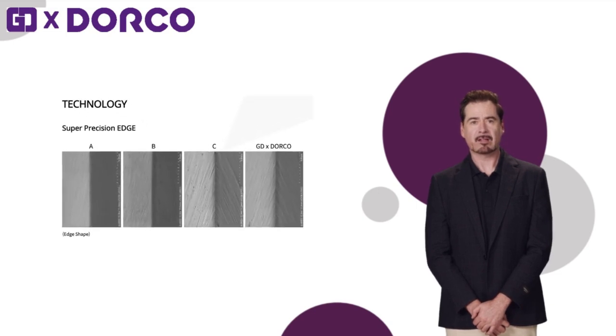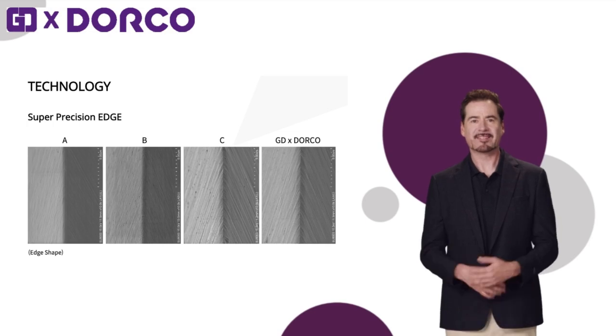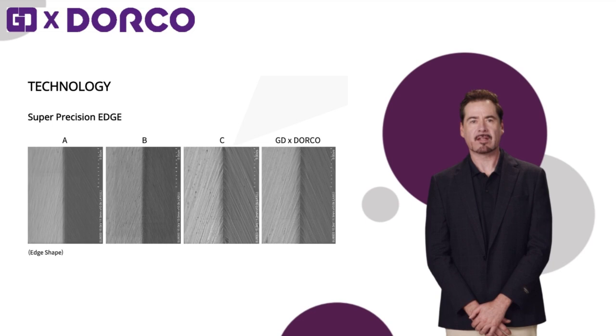The blade applies ultra-precision edging technology to achieve smooth and accurate cutting. This technology guarantees the best cutting ability and has proven its excellence in experimental results.